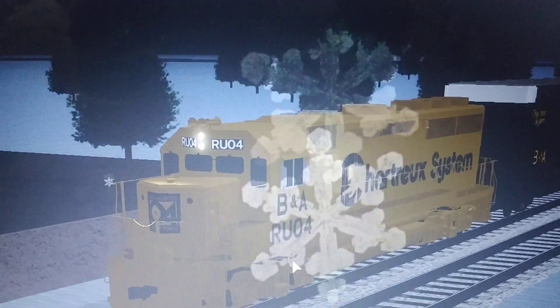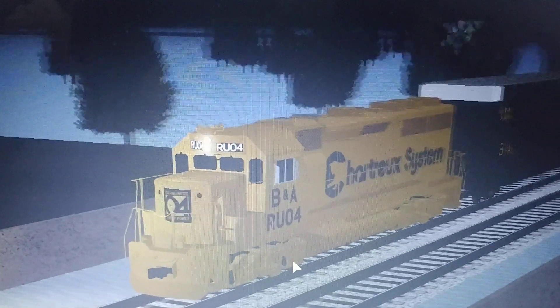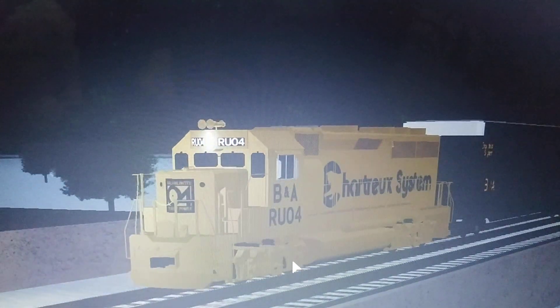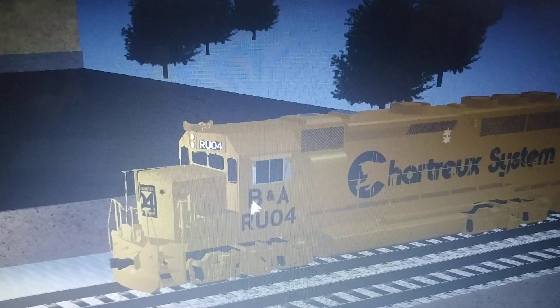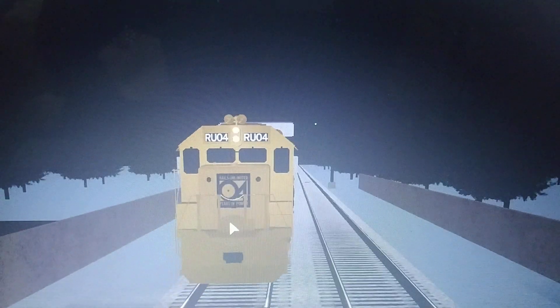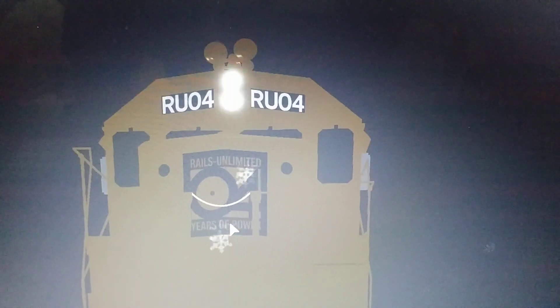Of course, due to copyright reasons, the logo and name — well, the name has been rebranded, obviously. You've got BNO, or where BNO would be. Probably have the unit type there, but instead of showing 50 years for GM, it's 50 years for Rails Unlimited.